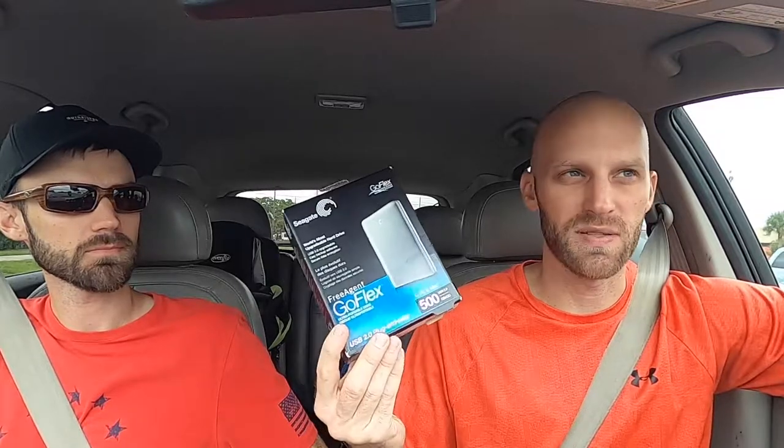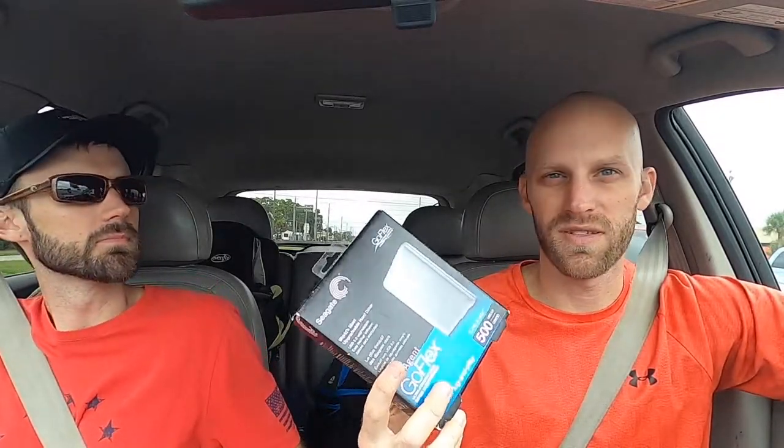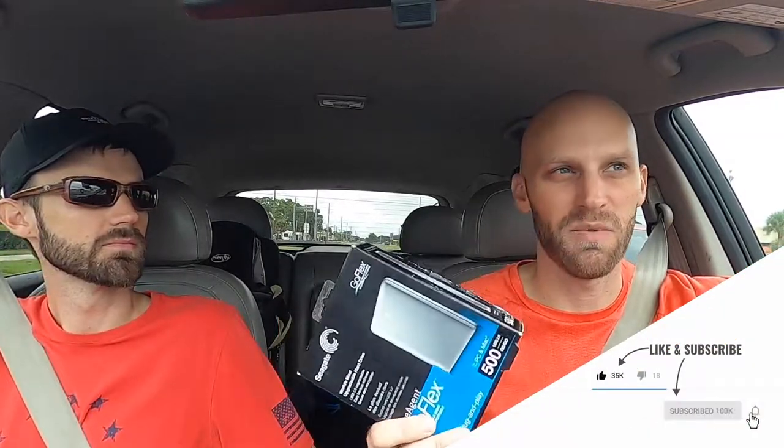We just popped into a little tiny hole-in-the-wall thrift store that was independently owned by a lady, and it was small. I picked up this Seagate 500 gigabyte USB hard drive. The reason I bought it is because it looks like it's not opened. I have probably an unwarranted fear of picking up digital goods and hardware — I'm always afraid there's going to be inappropriate stuff on them. But this one looks unopened, and I think I should have no problem reselling it.